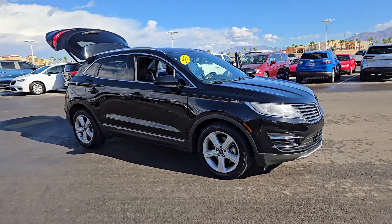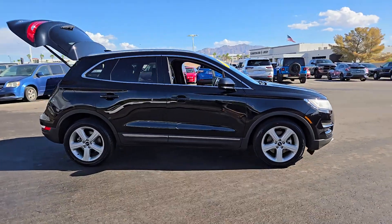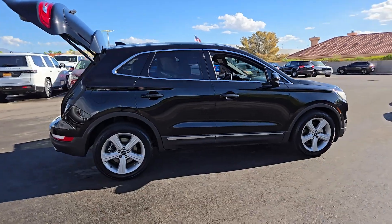Can you see yourself in the 2017 Lincoln MKC? With less than 50,000 miles on the odometer, this vehicle stands out from the rest.